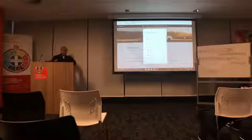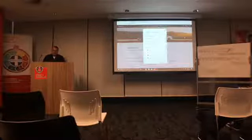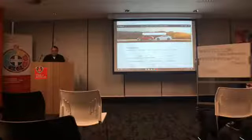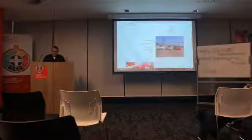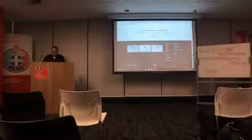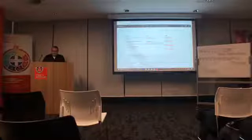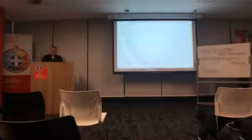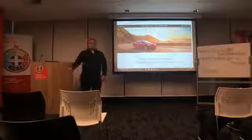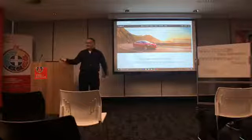Starting on our page, tesla.com — click on support, select your region. For tonight's presentation, we're going to be using the page for the United States, because right now the US page has all three vehicles on it, whereas the Australian page does not yet have the Model 3 on it. Go down to the bottom, find 'contact,' click on that, and right there you have 'first responders.' Or you can go directly to tesla.com/firstresponders.